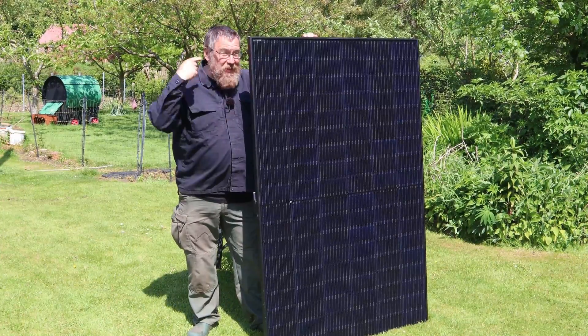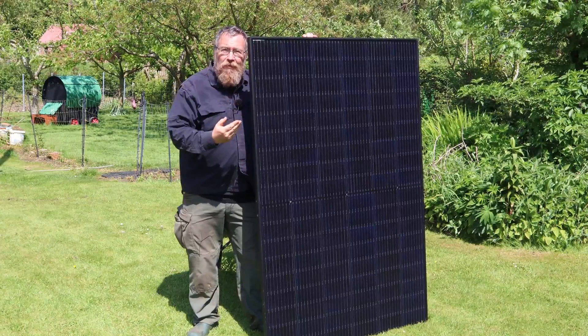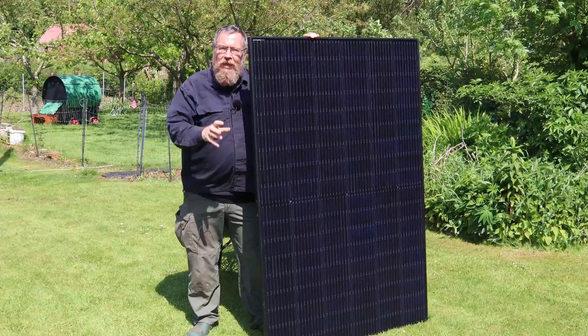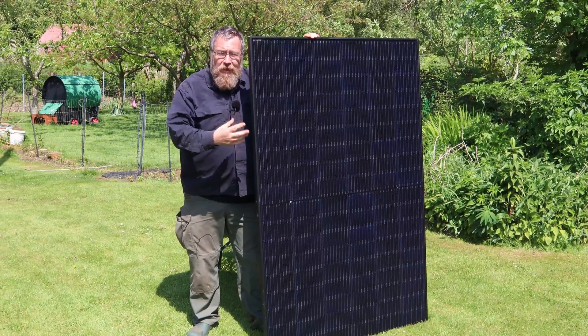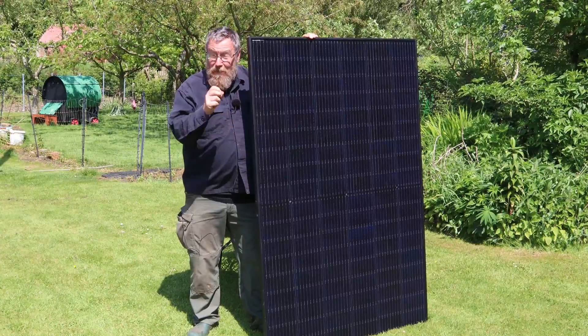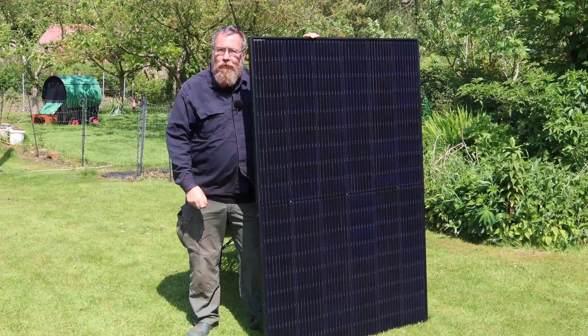This is a rigid solar panel — it's a heck of a thing. It's 400 watts, bigger than me, weighs over 20 kilos, and it's solid. For a permanent installation in the same place — on your shed roof, on your home — this is what you want, because it's not going to flap around in the breeze and damage itself. It's going to sit where you put it, solid as a rock. And bang for your buck, rigid panels are much much cheaper than flexible or folding panels.